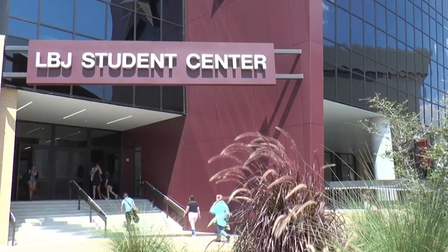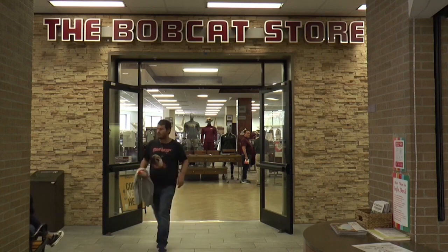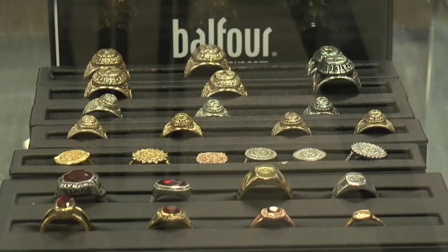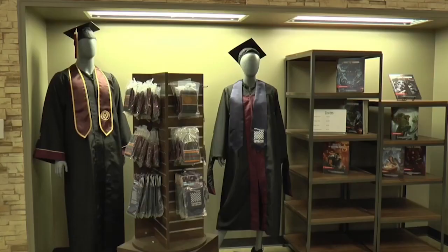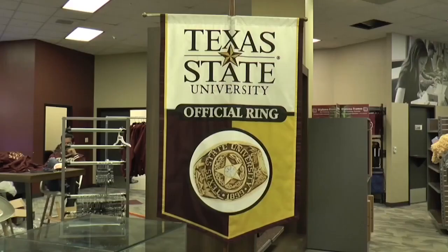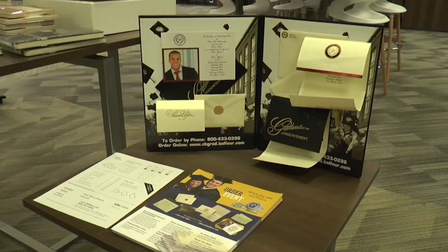Texas State students who have earned 75 credit hours are now eligible to order their official class rings. Students can customize their rings when they order. Anyone needing more information can visit the second floor of the LBJ Student Center where representatives of the ring manufacturers are available during the day. On October 6, Texas State will host Ring Day, at which students can have their fingers measured to get the right fit. The deadline to order is October 7.